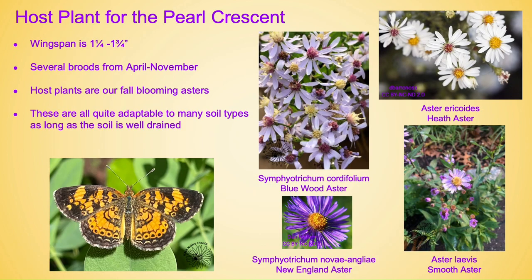Host plant for the pearl crescent butterfly. The pearl crescent has a wingspan of one and a quarter to one and three quarter inches. There are several broods from April through November. The host plants include many of our fall-blooming asters like bluewood aster, New England aster, smooth aster, and heath aster. These are all quite adaptable to many soil types as long as the soil is well-drained. Aster ericoides, also known as heath aster, can actually tolerate a pretty dry soil.